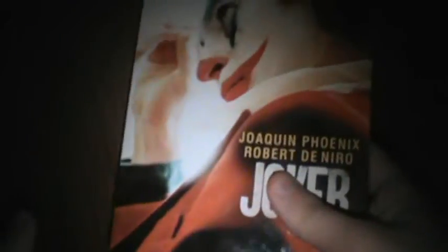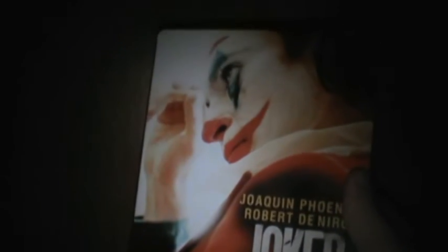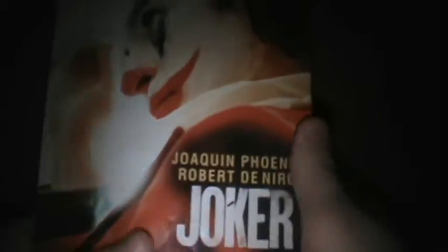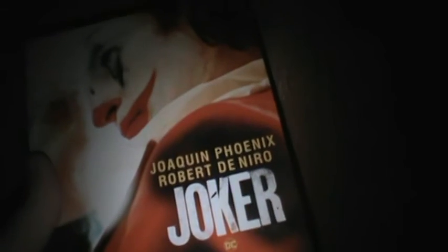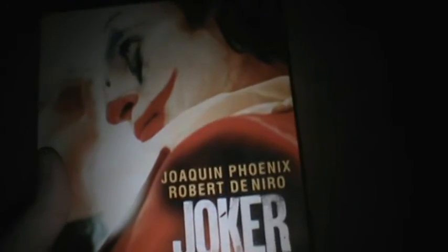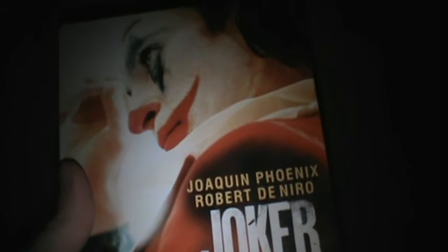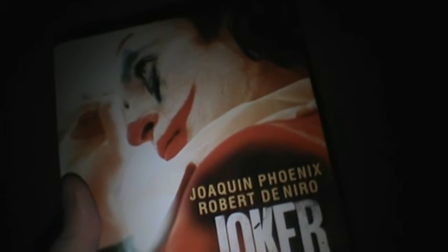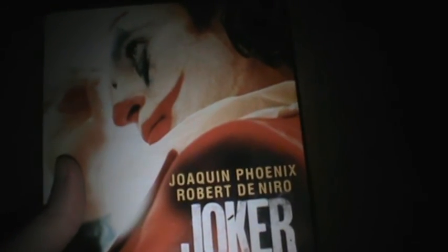Joker is way better than Captain Marvel, trust me. Wonder Woman is better than Captain Marvel too. Anyway, Joker is a really good movie — I recommend the steelbook. If you want the Target exclusive as well, it's pretty cool — one of those glossy slips, really cool looking. I just wish it was lenticular. Hope you all enjoyed — like, comment, subscribe, and I'll see you guys next time. Peace out.